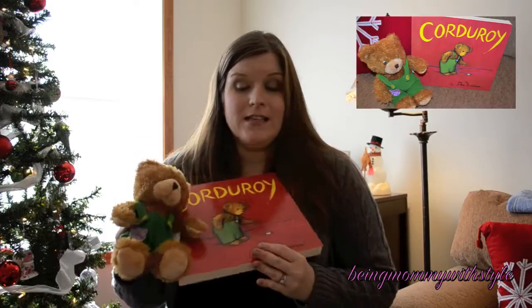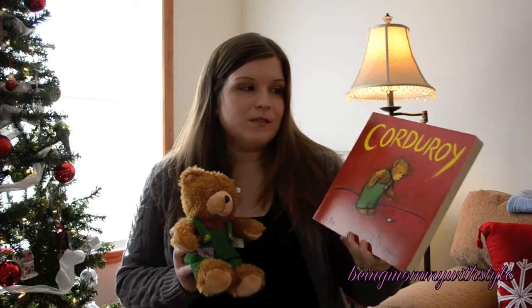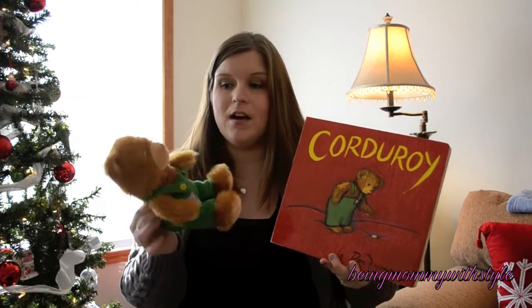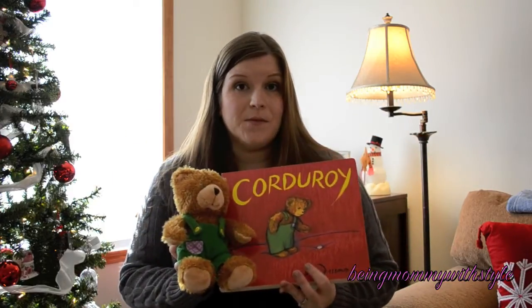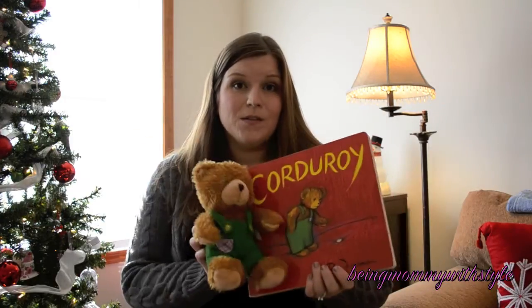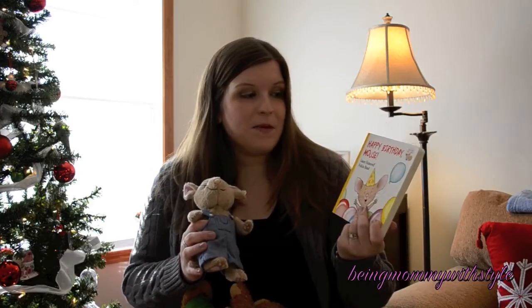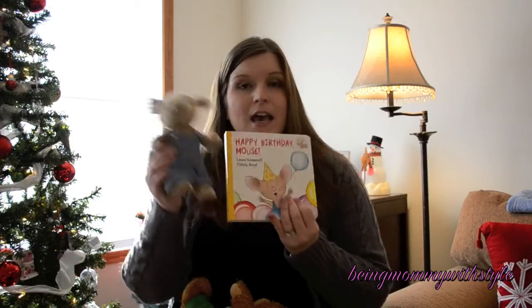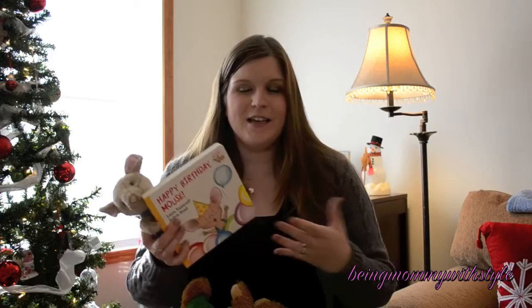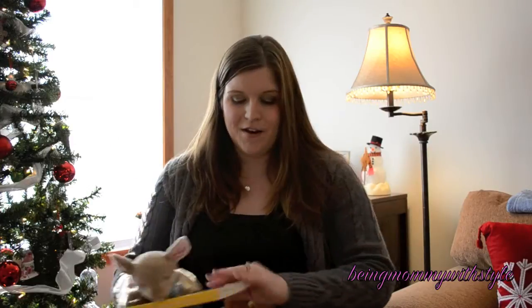We love these book and plush sets around our house — we've gotten a number of these as gifts and the girls always love them. This one is a Corduroy Bear book paired with a Corduroy Bear plush. I also have a birthday-themed Happy Birthday Mouse book with a little mouse that goes along with it. They also have Christmas themes. It's very cute for the kids to receive a book and then have the 3D figure from the book right in front of them.